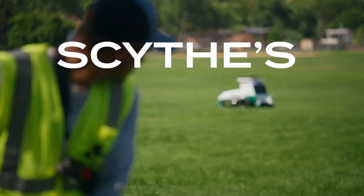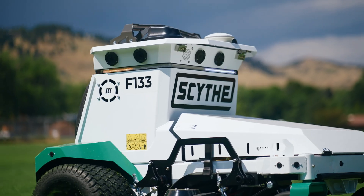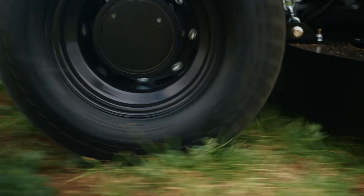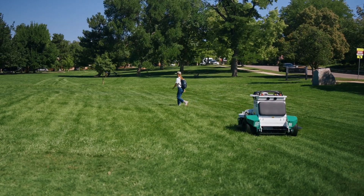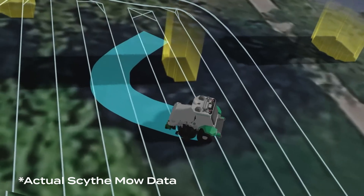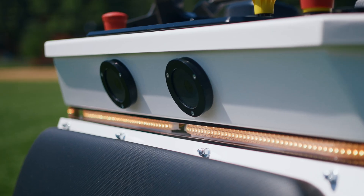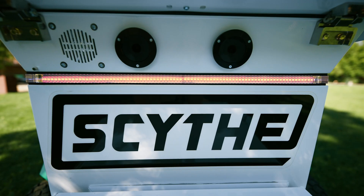Most importantly, Scythe's got safety — layers of it, built into the architecture of our machines. M.52 slows its mow as it approaches people. Redundant collision avoidance systems keep M.52 out of trouble, and on-robot watchdogs stop M.52 from mowing if it can't do so safely.